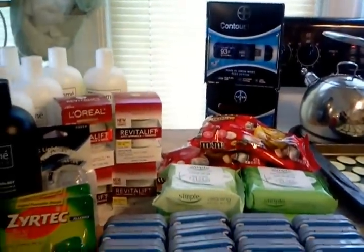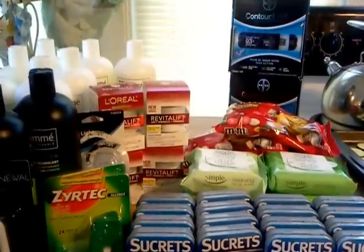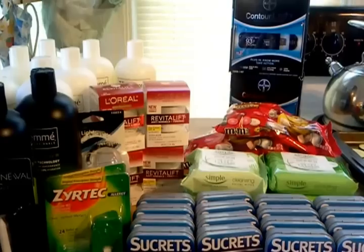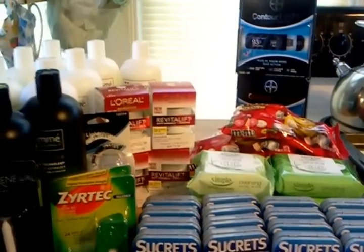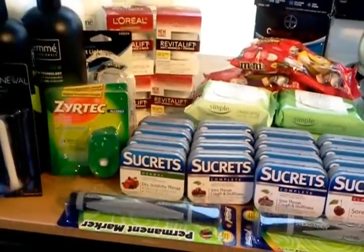This transaction was $346.82 retail, and it was a money maker of $36.04, and I'll explain to you how I did that.